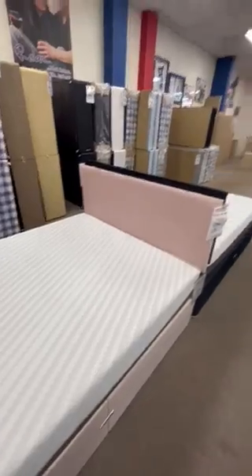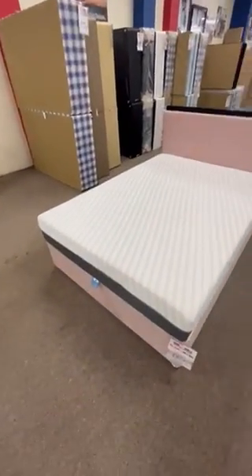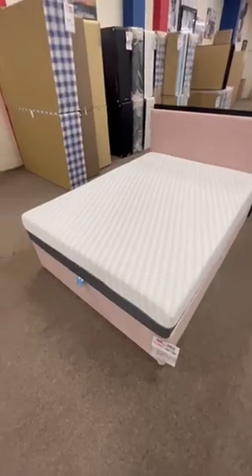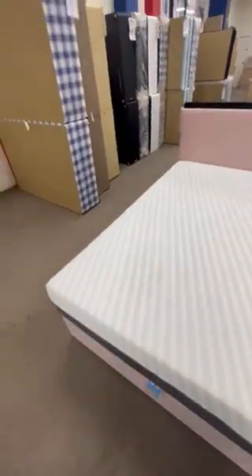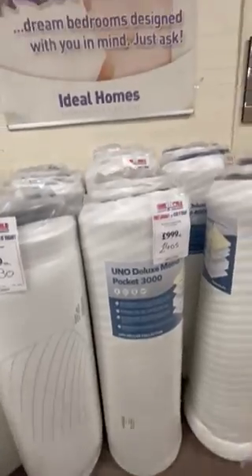It's a memory foam mattress and it's also 3000 pocket sprung. This mattress comes rolled up, as you can see, and it's got Vasco memory foam.